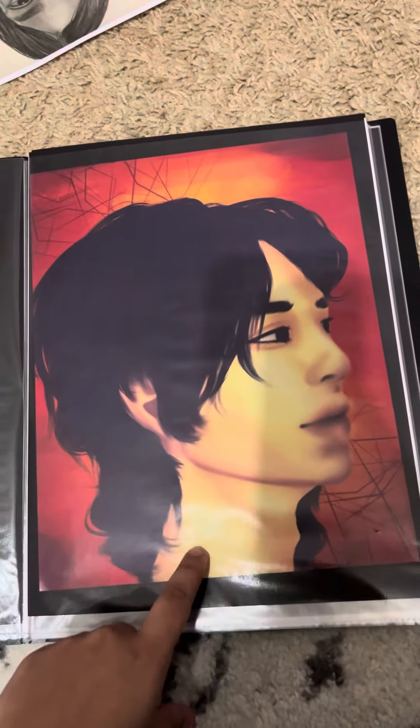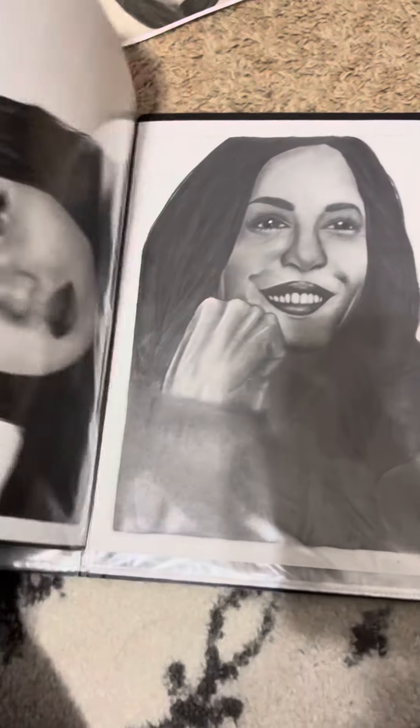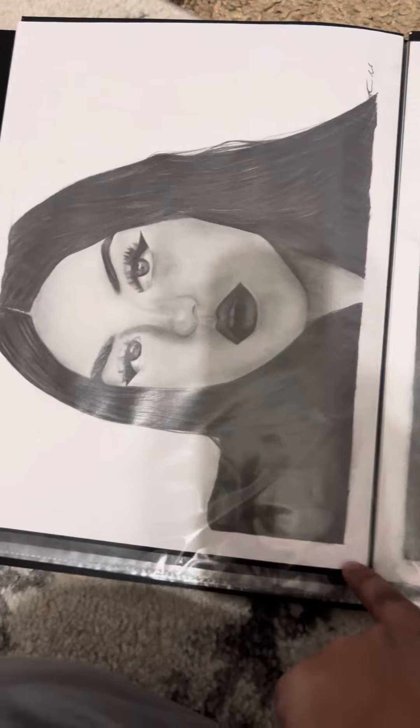That one I had to take out because there's someone in that image that I probably shouldn't show. But this was a digital portrait that I really liked of someone that I just found on Pinterest.